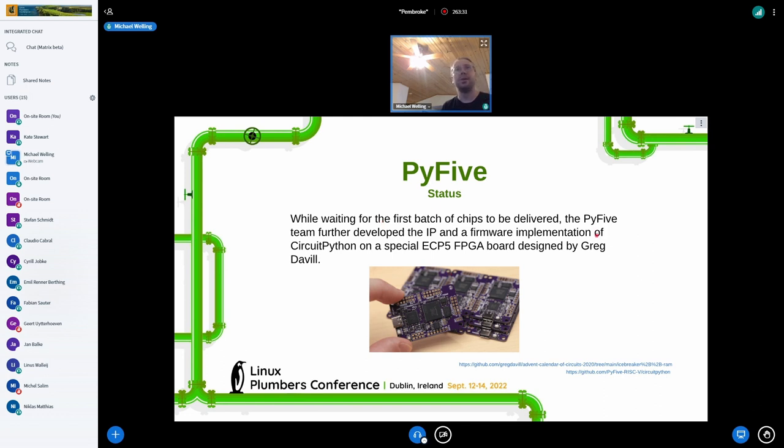While waiting for the chips, we also developed a CircuitPython port for an ESP32 version of the chip. It had PSRAM working, which was one of the big things we needed to be productive in CircuitPython — memory. You really can't put a ton of memory in these chips, so we wanted to bolt on a PSRAM core, and it became the heap of the implementation.